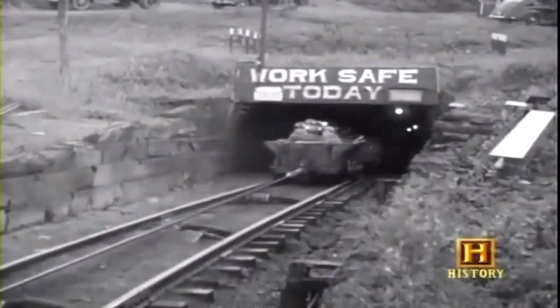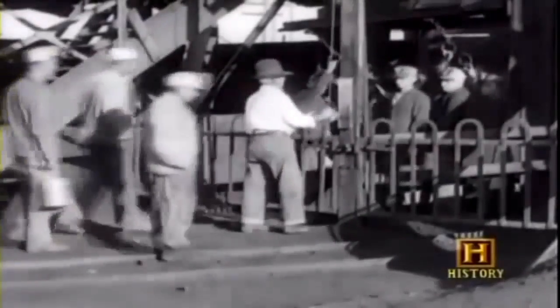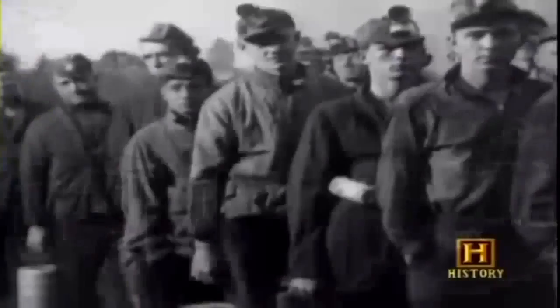Underground coal mining is not even among the 10 most dangerous occupations today. Coal mining is very tightly regulated, but it took the cooperation of industry, labor, and federal and state regulatory agencies to achieve that record.